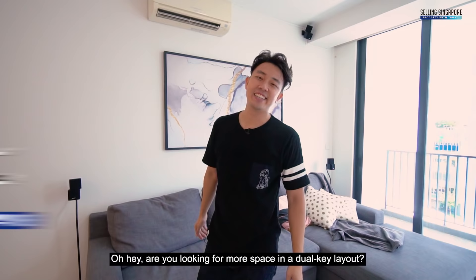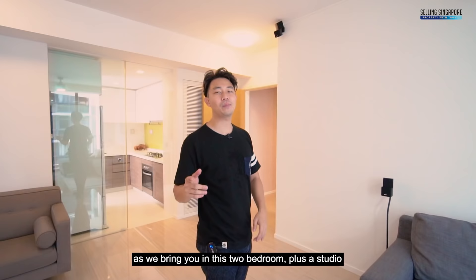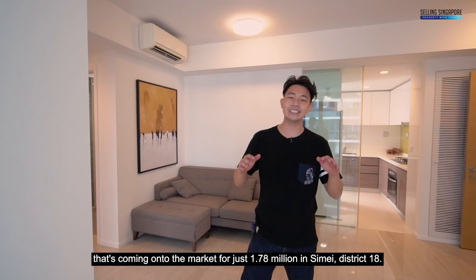Are you looking for more space in a dual key layout? Join us on this week's exclusive home tour as we bring you into this 2 bedroom plus a studio that's coming onto the market for just $1.78 million in Simei District 18. We're back in My Manhattan.